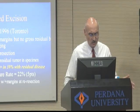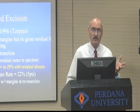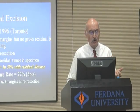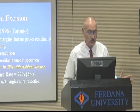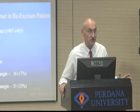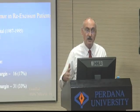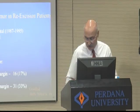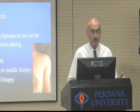Unplanned excision is a really big problem. Once somebody goes in and takes out the mass, the local recurrence rate — even when you plan for good surgery afterwards — is up to 25%. In England they call this the 'oops procedure,' because oops, we made a mistake. We went in, we took it out, we shouldn't have taken it out, we should have done a biopsy first. In England it happens about 40% of the time.